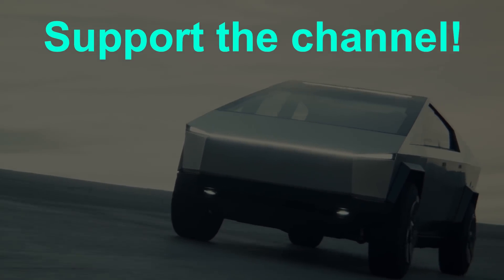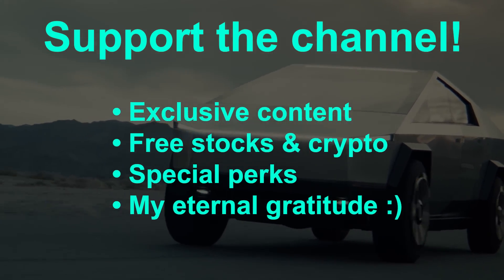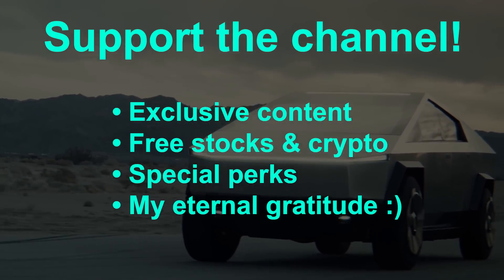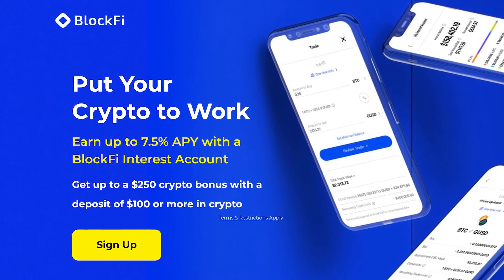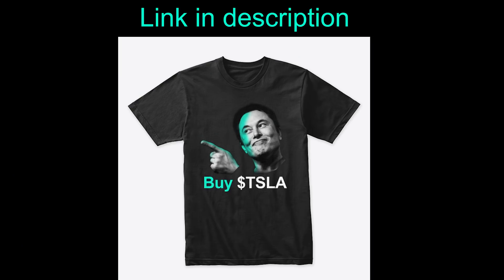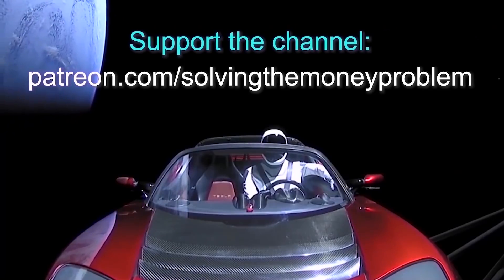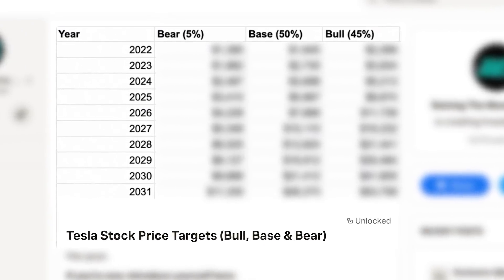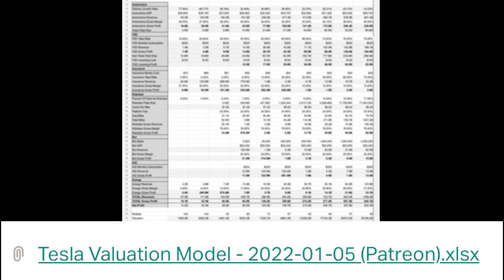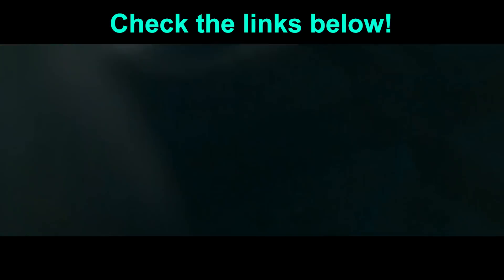Thanks for watching. If you enjoy these videos, there are ways you can support the channel, access exclusive content and perks, and get some free stocks and crypto. Check out the links in the pinned comment below. You can get two free stocks with Webull, a free stock with Stake, free Bitcoin with Coinbase and BlockFi, and the BlockFi Bitcoin Rewards credit card. You can also pick up Tesla, Elon, and investment themed merch in the merch store. Join thousands of members on Patreon to gain exclusive access to over 100 Q&A videos, loads of exclusive content, access to my 10-year Tesla stock price targets, and my Tesla valuation model at the investor support level and above.